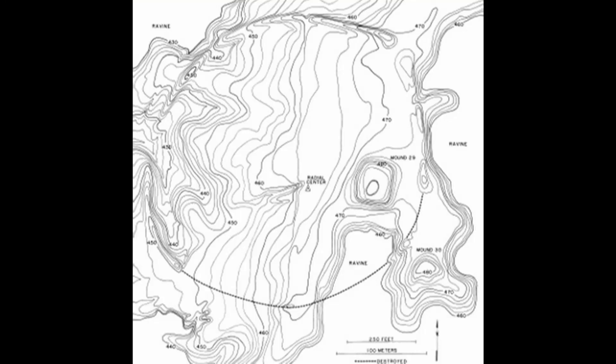Mound 29 is especially interesting because although it's a very small platform — only about 11 feet tall — it's surrounded by a circular embankment with walls about 6 feet tall and is open towards the river to the south. These kinds of embankments are found at other sites like the Marksville site in Louisiana and the Koloboki site in Georgia.